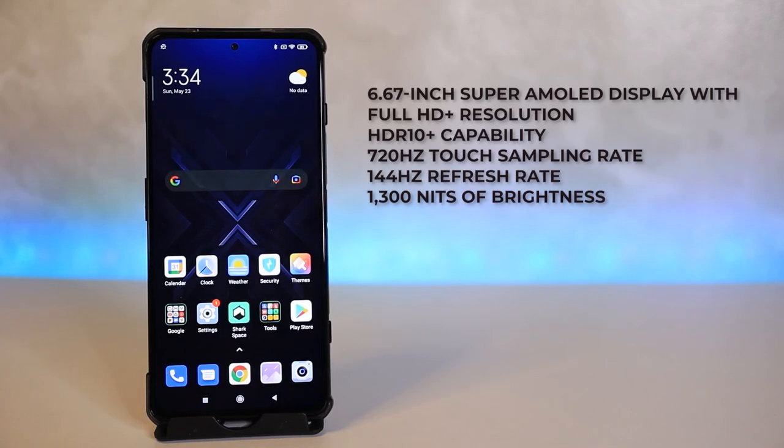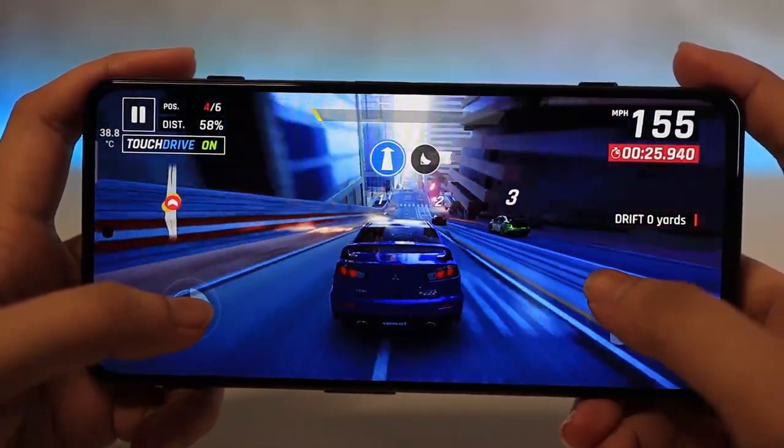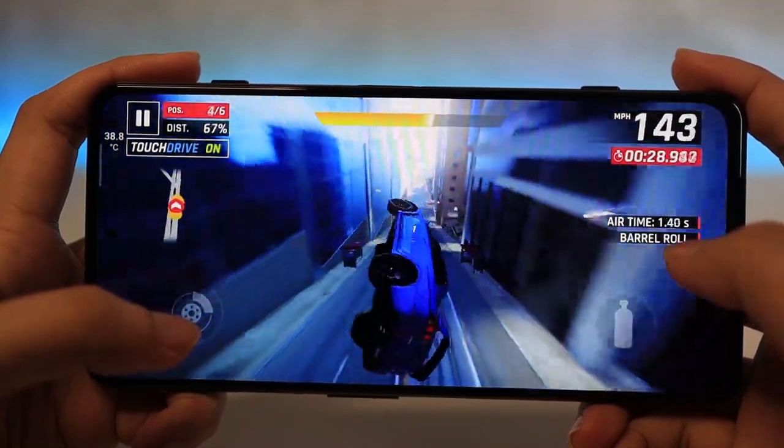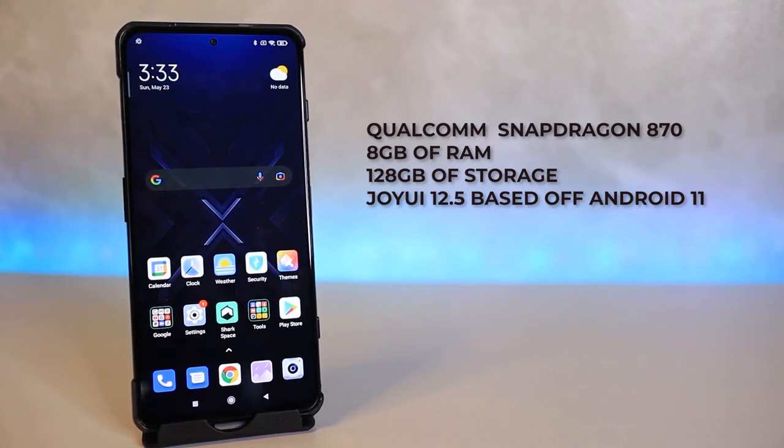Moving on to its display, the Black Shark 4 has a 6.67-inch Super AMOLED display with Full HD Plus resolution that includes an HDR10 capability, an insane 720Hz touch sampling rate, a 144Hz refresh rate, and 1300 nits of brightness. Expect to enjoy watching videos and the visuals of your favorite games thanks to its Super AMOLED screen. For the specs, it has a Snapdragon 870 chipset with 8GB of RAM and 128GB of storage space, and it runs on Joy UI 12.5 based off Android 11.